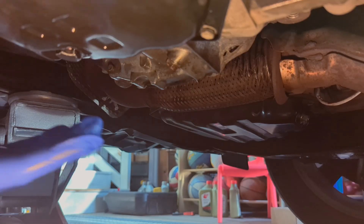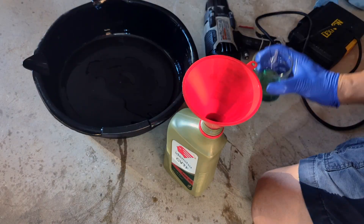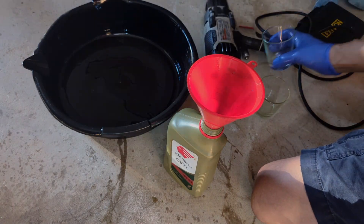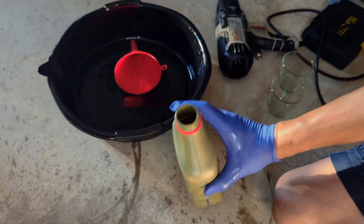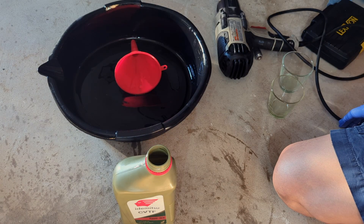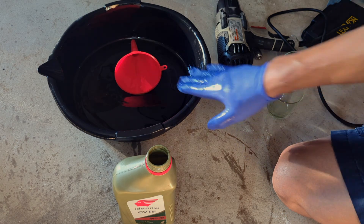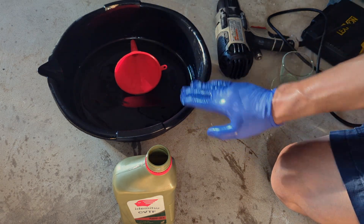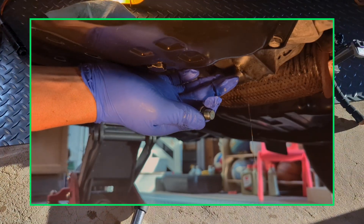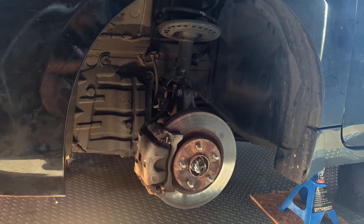We're going to have a test drive — hopefully no surprises. We measured how much came out from the overflow, plus the sample we took for comparison. We put in four quarts; the overflow expelled about one-third of a quart, and with the original sample that's roughly three and two-thirds quarts total exchanged. The original fluid level may have been slightly low, so it's a good thing we went through this procedure to set the correct level.